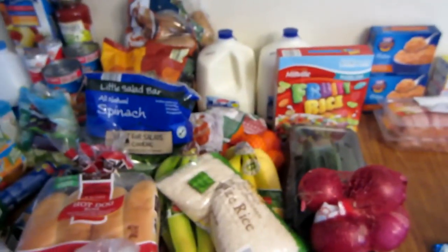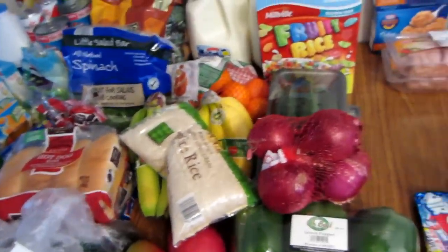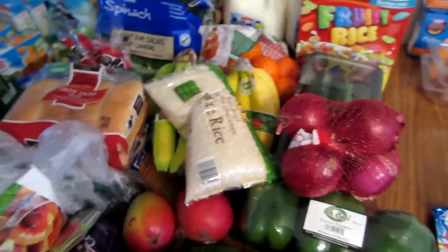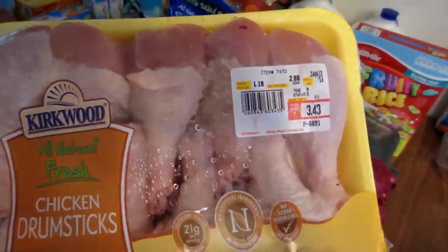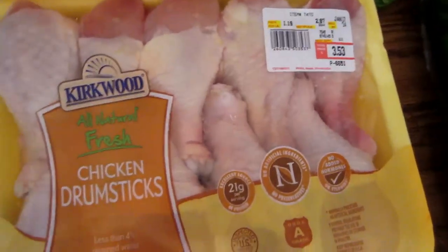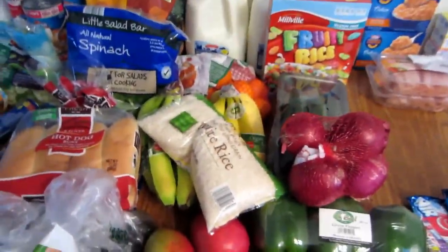The eggs were $1.39 — they went up. Even the milk went up to $1.88; it was usually $1.49. Those were a bit more than I anticipated. And I always get the drumsticks, which are usually $3.50 for the two.